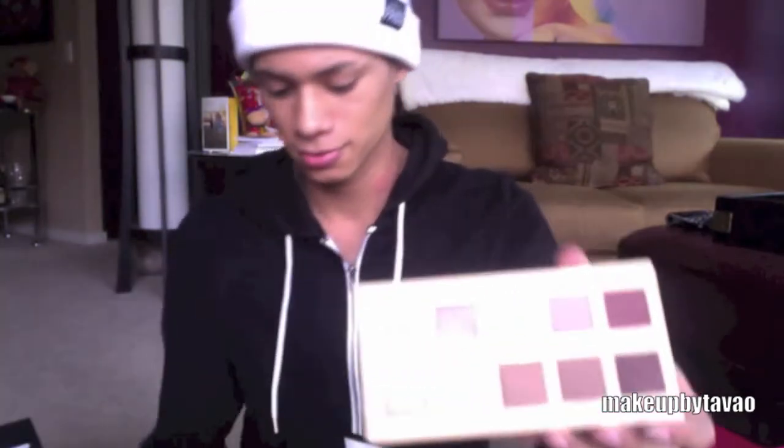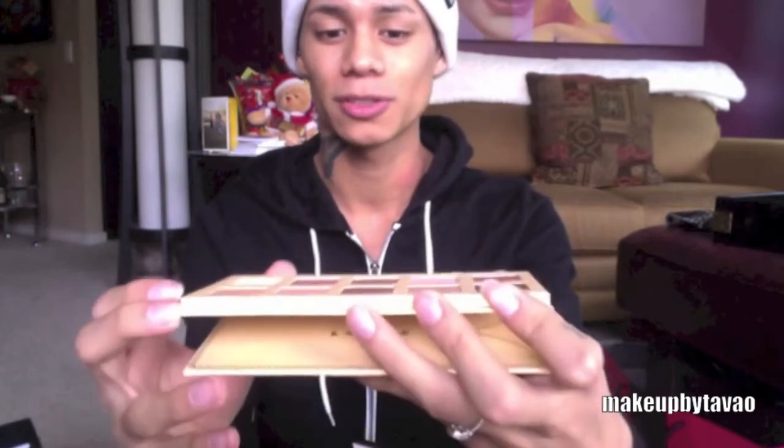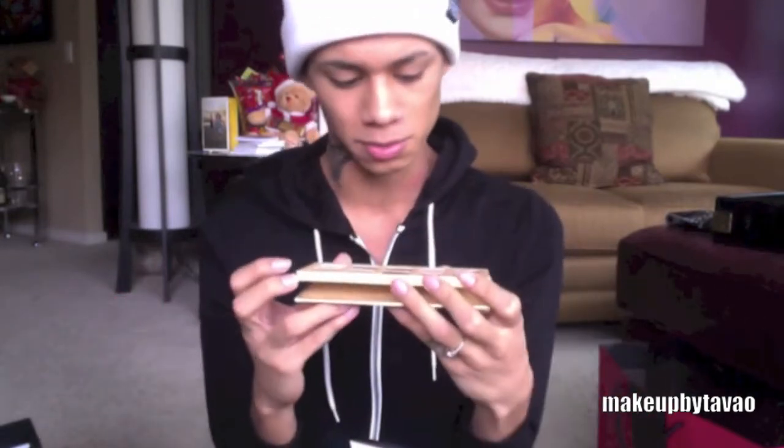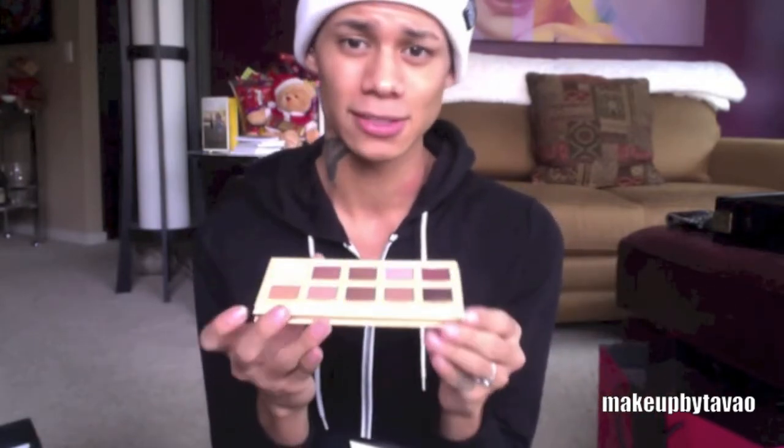I got the Lorac Unzipped palette and it came with a free mini eye primer. This is the palette. When you open it up there are ten different shades, mostly shimmers. I think there are four mattes in this palette — I haven't used it yet. It's mostly just neutrals: beiges, pinks, champagnes.